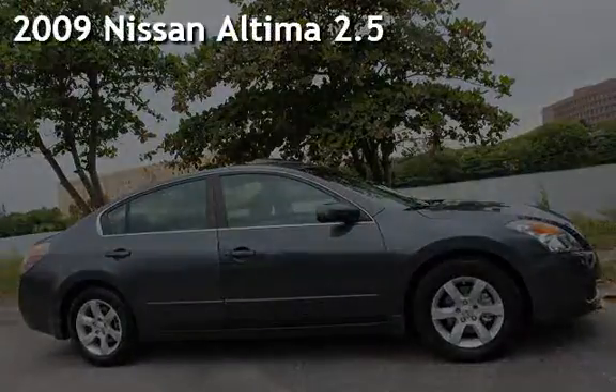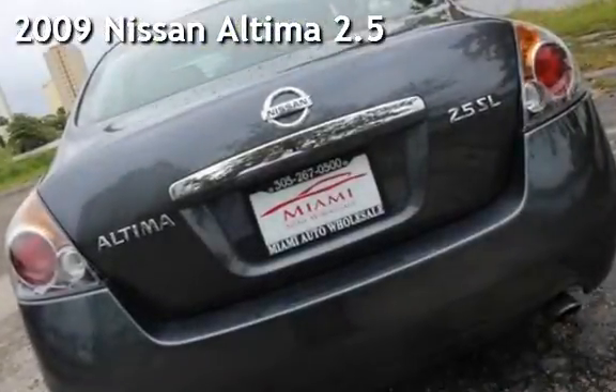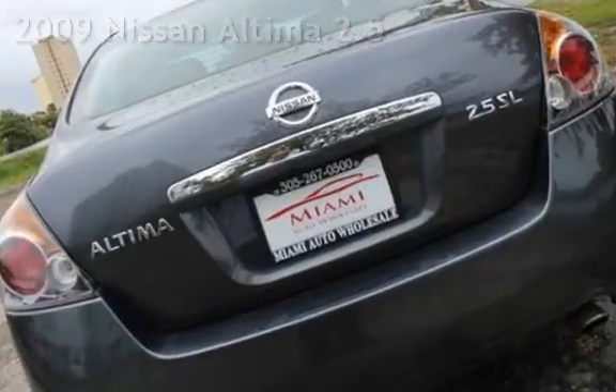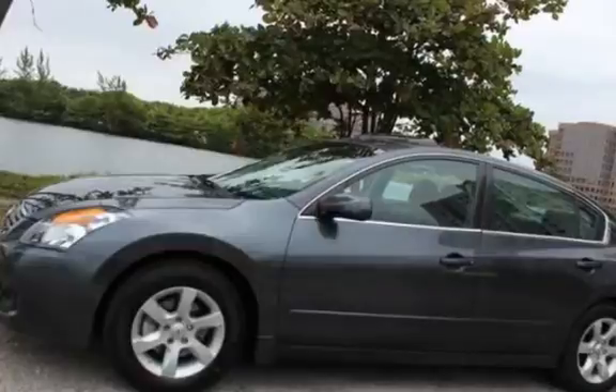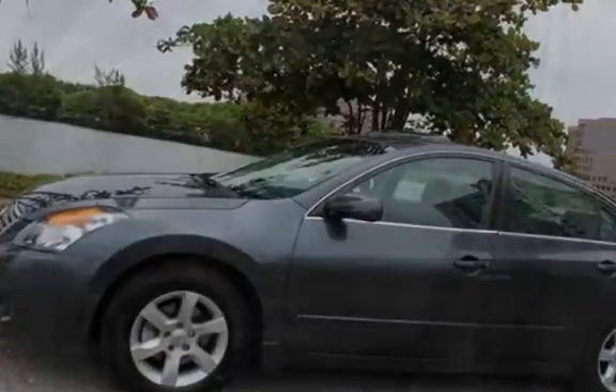Presenting a pre-owned 2009 Nissan Altima 2.5. This four-door sedan has a four-cylinder, 2.5-liter I4 engine, with front-wheel drive and an automatic transmission.